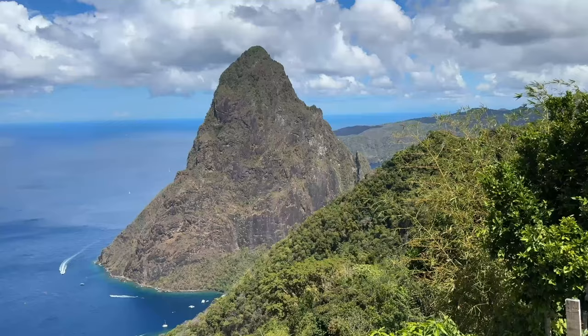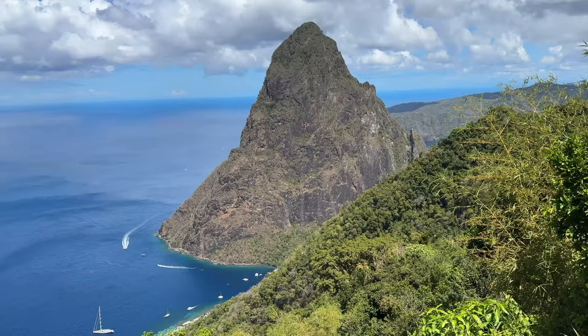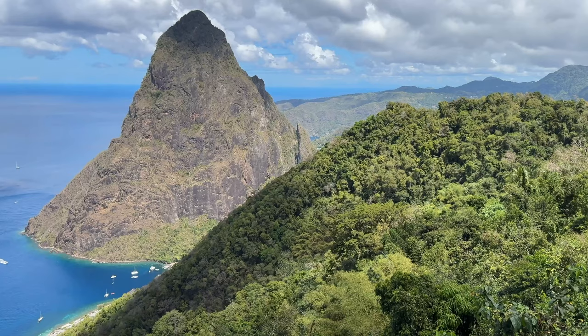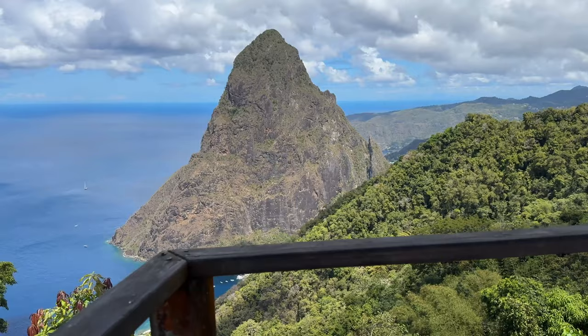We're on the Tet Paul viewpoint. For those of you who want a good hike, the Tet Paul hike really does give you a great cardiovascular workout going up, and when you get to the top you're rewarded with some very beautiful views. The hike going up took about 30 minutes; going down took me about 15 minutes.